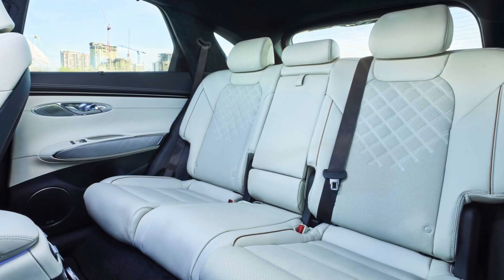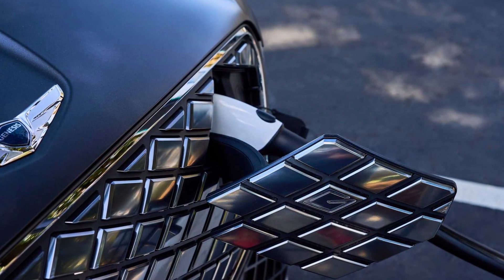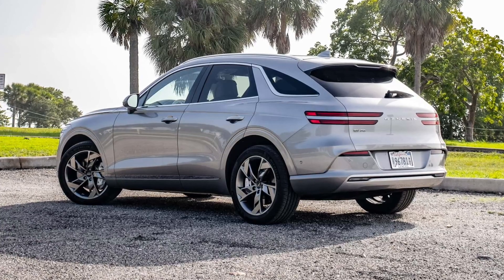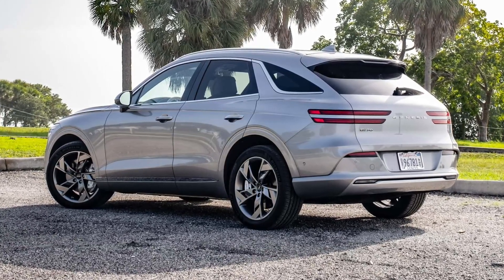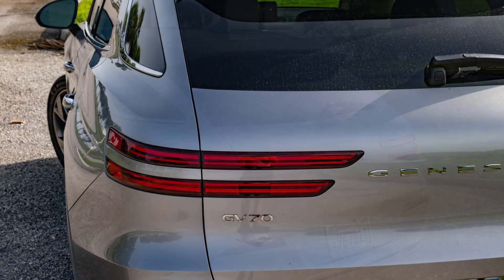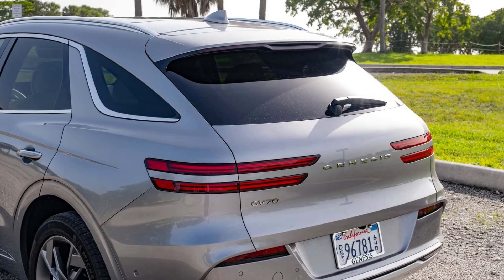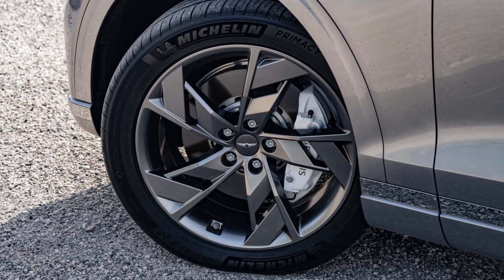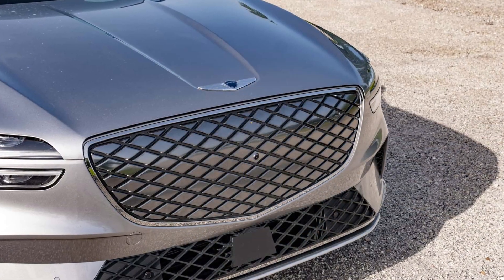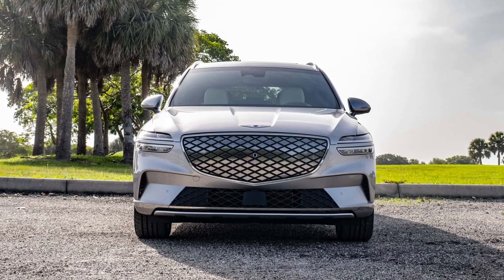The two cars share some similarities, namely the 77.4-kilowatt-hour battery and a dual-motor, all-wheel-drive setup. Spec-wise, the Electrified GV70 has a lot of parity with the more powerful GV60 Performance. Both cars offer 429 horsepower, but the Electrified GV70 has an additional 70 pound-feet of torque for a total of 516 lb-ft. Both are also EPA-rated at 236 miles of electric range and can charge from 10 to 80 percent in just 18 minutes if you use a 350-kilowatt public fast charger. Genesis also says the Electrified GV70 can add 60 miles of range on that charging speed in just 5 minutes.